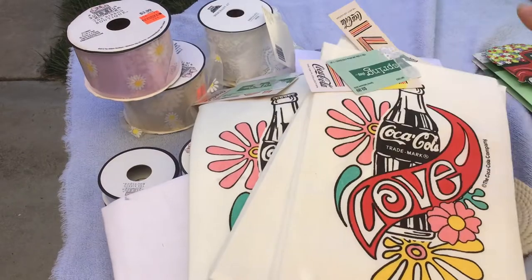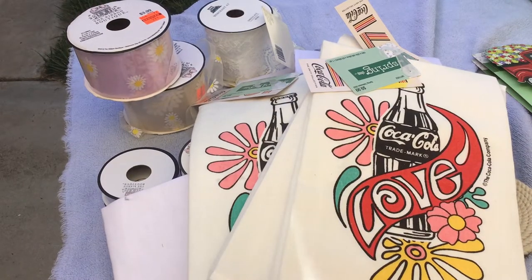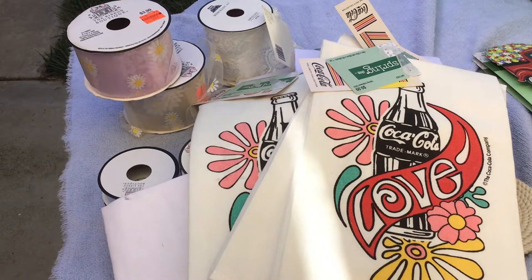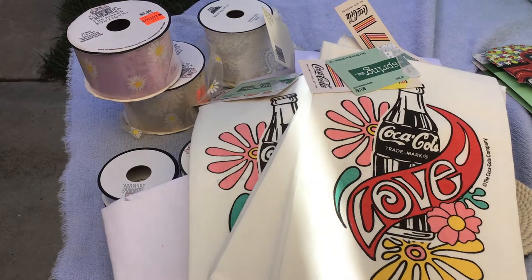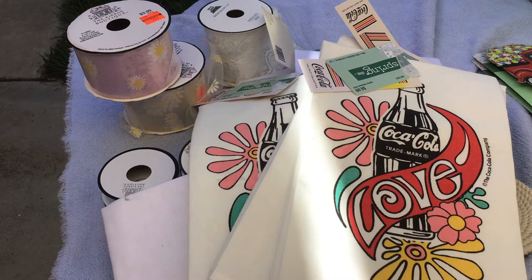There were three of the Coke ones — there were a lot of the Coke ones left. It reminds me of the commercials from the 70s where people were joining hands and walking through a field of grass over a grassy hill. So anyways, that's why I got those.